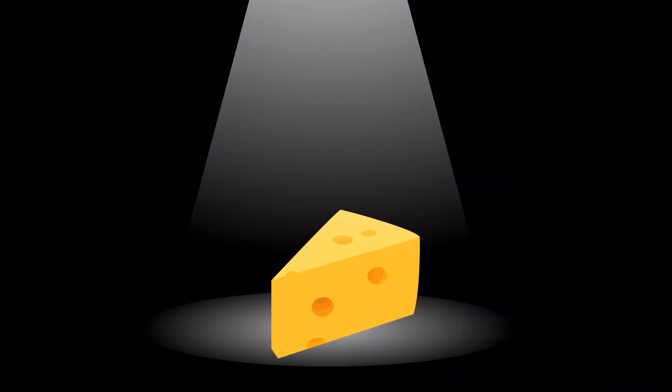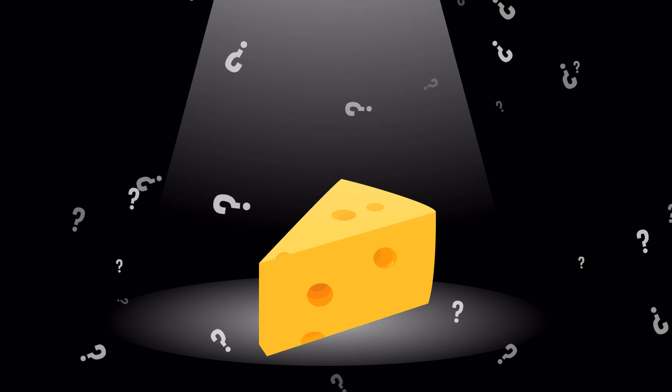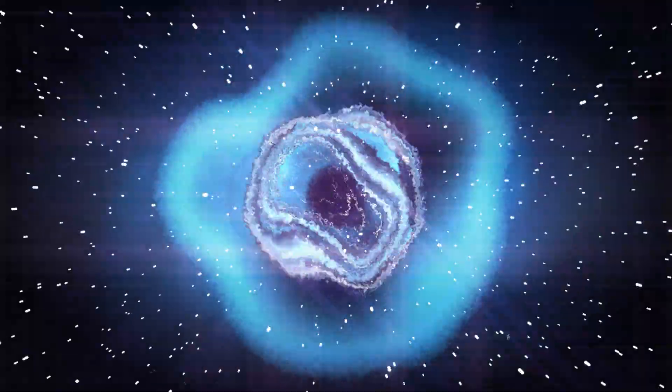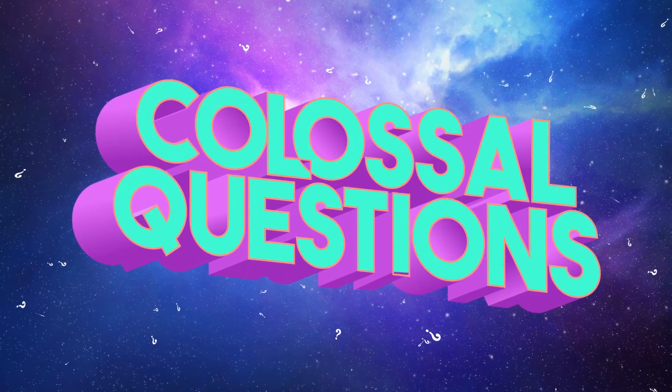Swiss cheese is most famous for its big, distinct holes. But what's that all about? Why does Swiss cheese have holes, and why don't other cheeses have them? Let's find out on today's episode of Colossal Questions.